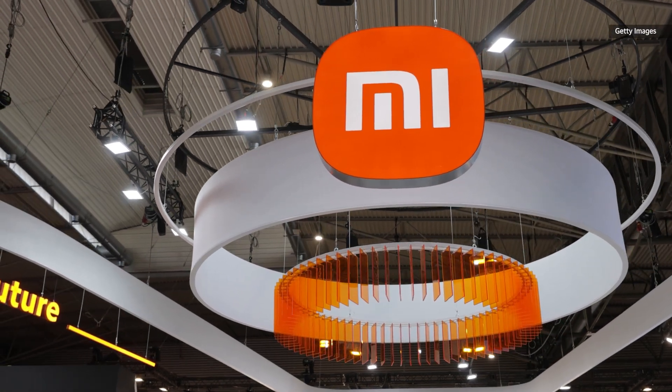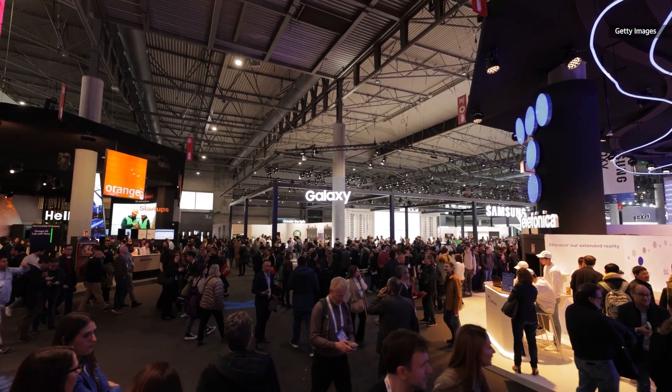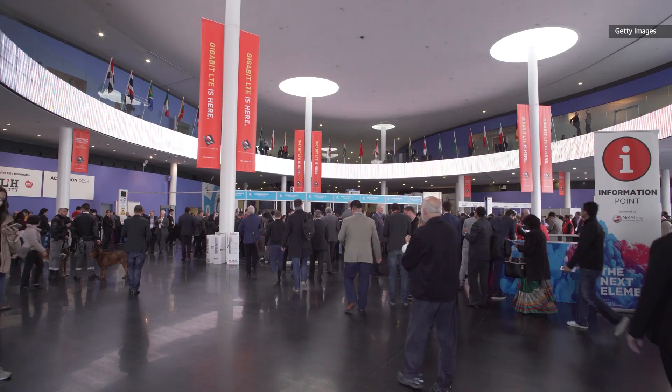Of all the news trickling out of Mobile World Congress this year, the most interesting were either foldables or rollables. It's a showcase of a lot of eye-catching phones and devices that don't often make it to America, but that doesn't mean we can't look on in envy or treat it as a possible preview of the technology that shapes future phones here in the US.